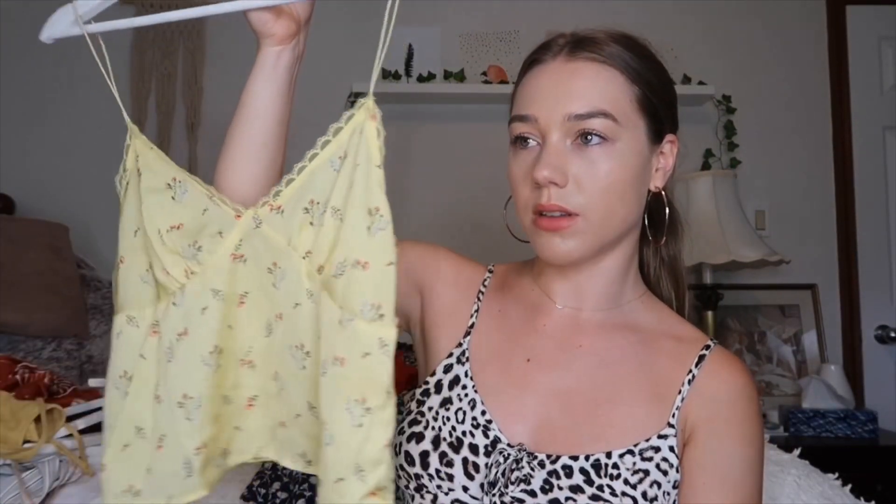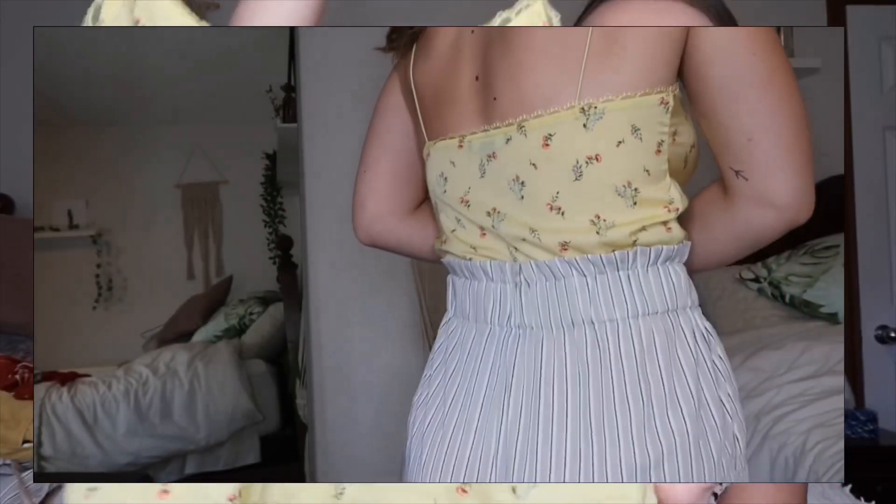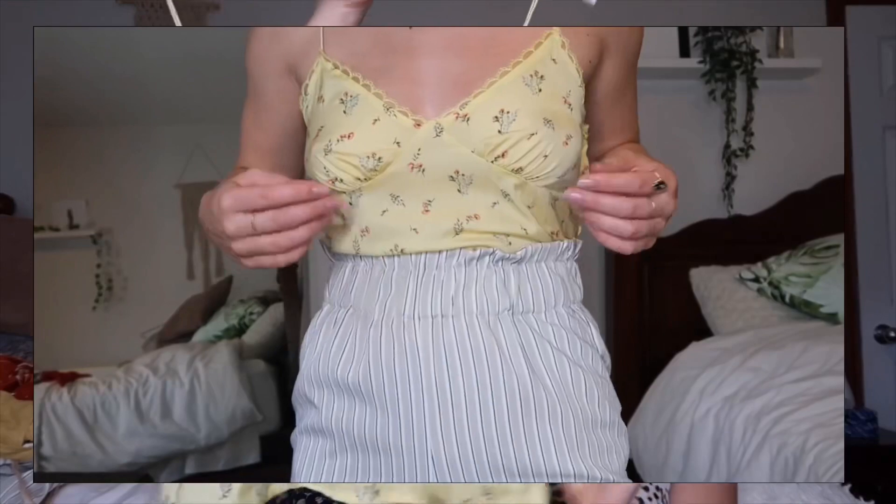Next up I have three things from Forever 21. This first one was around $20 — it's not pastel yellow but I still love yellow with florals. It has cute little button details on the side.